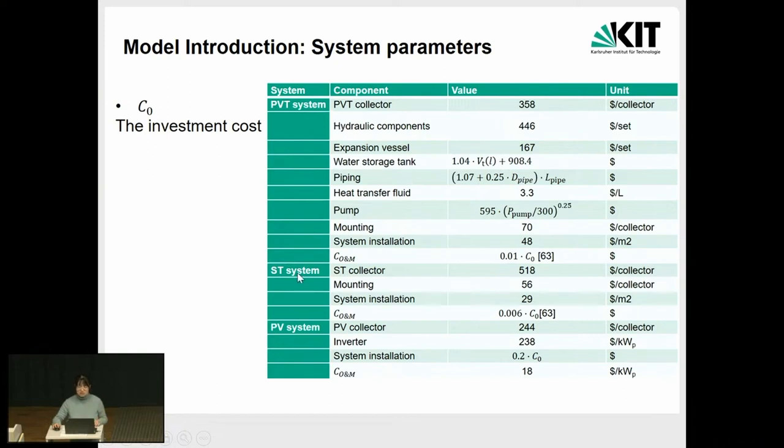For the STC system it is simpler — we need to think about the price of the collectors and some mounting and system installation. For the PV system it is also more modular and more developed because many companies are working on it, so we only think about the modular cost for system installation.